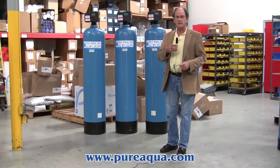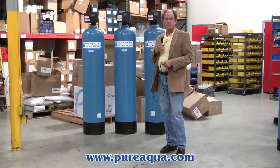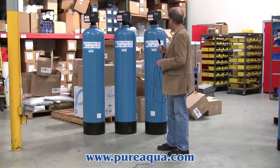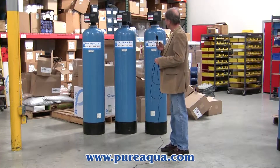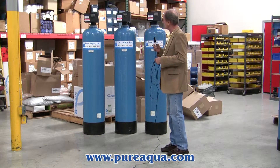It is January 16th, 2014. We're in Santa Ana, California at the Pure Aqua headquarters, and we're preparing to ship some pre-treatment equipment to Central America — Panama in particular. This equipment is designed for pre-treatment ahead of reverse osmosis.